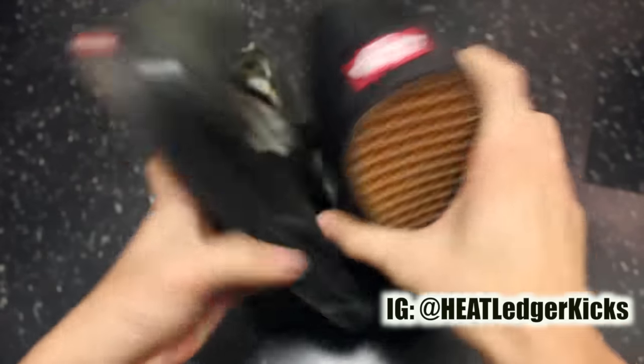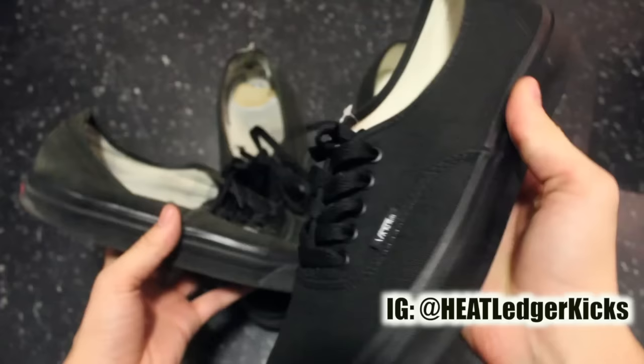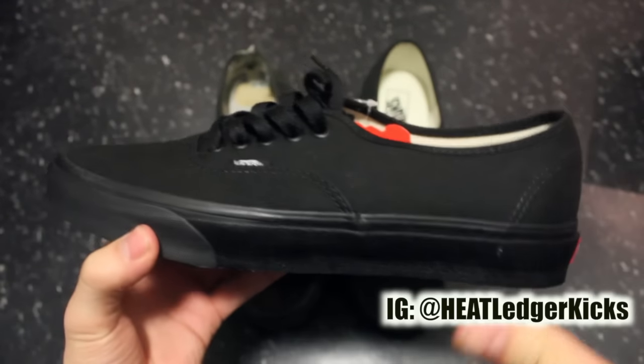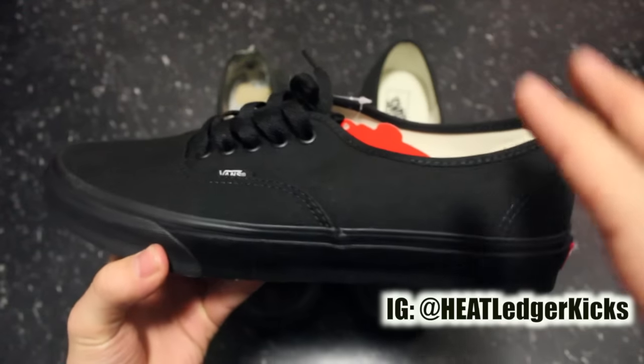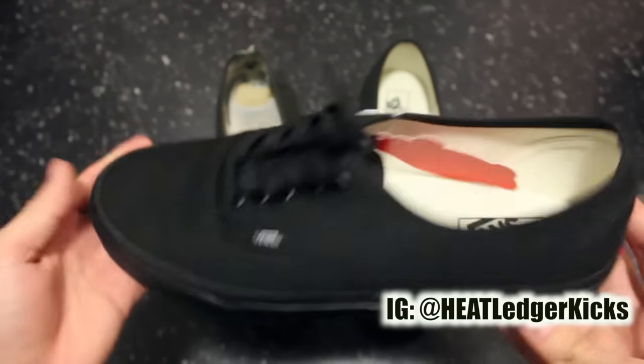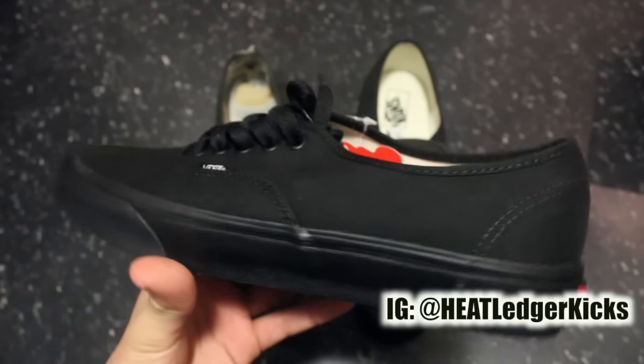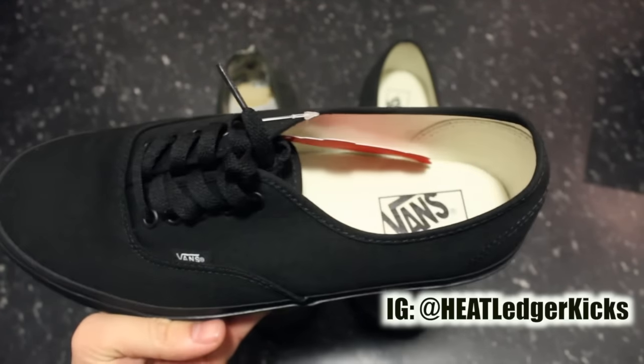The Authentics — Vans Authentics — you cannot go wrong in my opinion. For me, I like to wear these all the time. It's a shoe that really fits everything: dark denim, light denim, khakis. It's a really simple shoe, nothing crazy special, but for the price — I paid 40 bucks today — you can't go wrong.